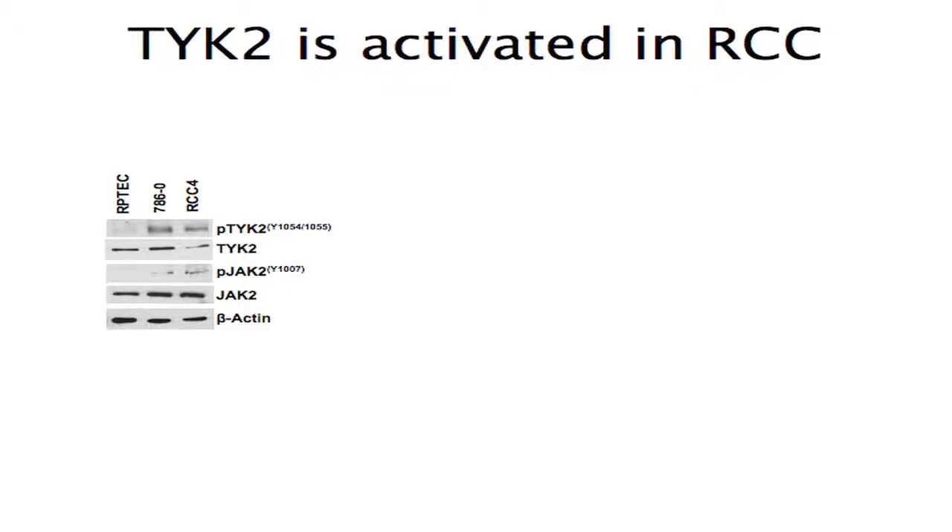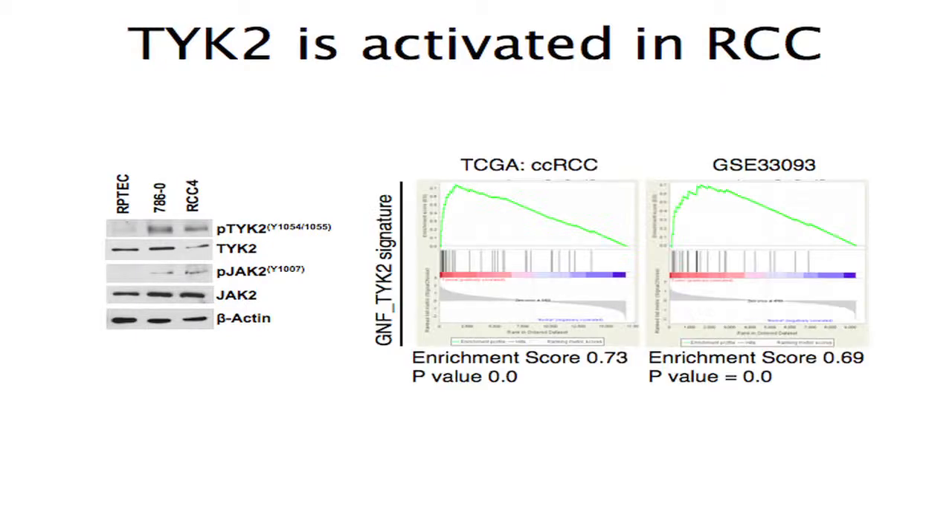We began to hypothesize that the Janus kinase family might be activated in renal cell carcinoma. We compared levels of phosphorylated TYK2 and phosphorylated JAK2 to the immortalized renal proximal tubular epithelial cell line RPTEC. In both 786O and RCC4 cells, there were elevated levels primarily of TYK2 but also phospho-JAK2. We also found gene signatures associated with TYK2 activation and, using GSEA on two large datasets of clear cell RCC primary tumors, saw high enrichment of the TYK2 activated signature in tumors versus normal.